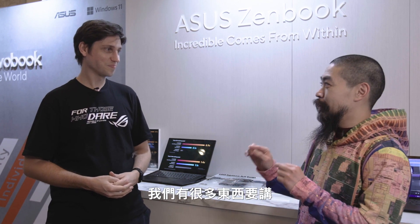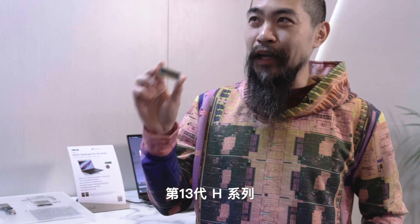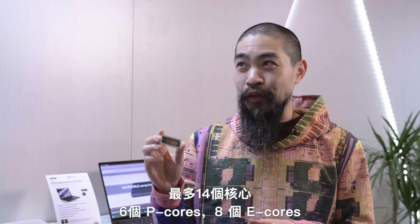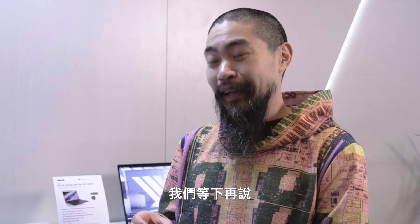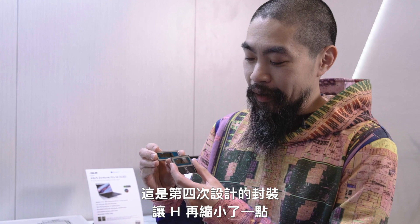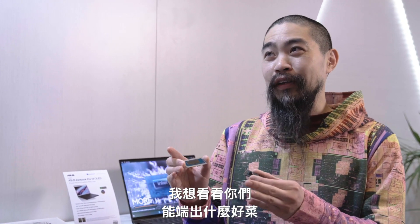I want to start here for a very special reason, because I've been carrying these around for CES. First of all, the 13th Gen H-Series — up to 14 cores, 6P cores, 8E cores — great chip. And we co-engineered a special version of H. We made a Type 4 package, shrinking H a little bit and adding some memory right alongside it. So these are the ingredients, and I want to see what you guys have cooked up.